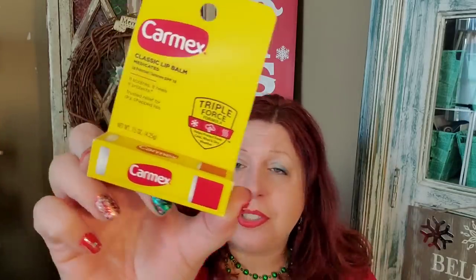Some more little stocking stuffer items I picked up — actually good buys even at a dollar and a quarter. The Carmex Classic Lip Balm Medicated — this is like four bucks in the store, so at a dollar and a quarter I will always get something like that at Dollar Tree. Even though it's a buck and a quarter now, it's definitely a good deal, and it's a stocking stuffer for my husband — he loves that.